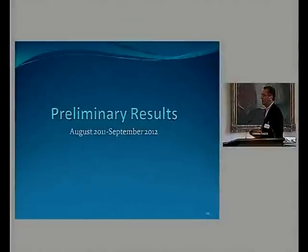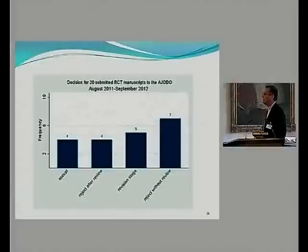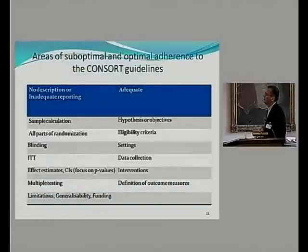We don't have a lot of data, but here is what we have. In the last year, we received about 20 RCTs: seven were rejected without review, four after review, five at the revision stage, and four have been accepted. This table shows which items are well-reported and not. Randomization is consistently sub-reported — in dental specialty journals, 9 to 30% report it well. For confidence intervals, only about 6% in orthodontic specialty journals and about 12% in general dental journals.